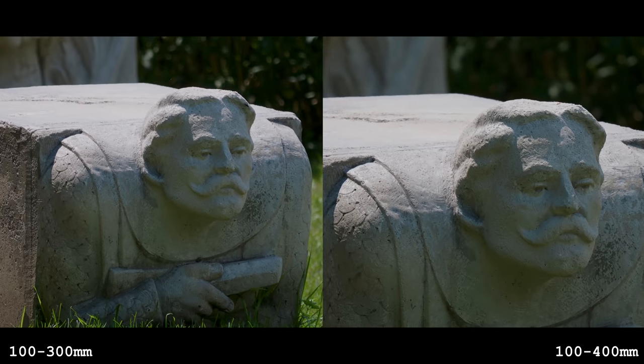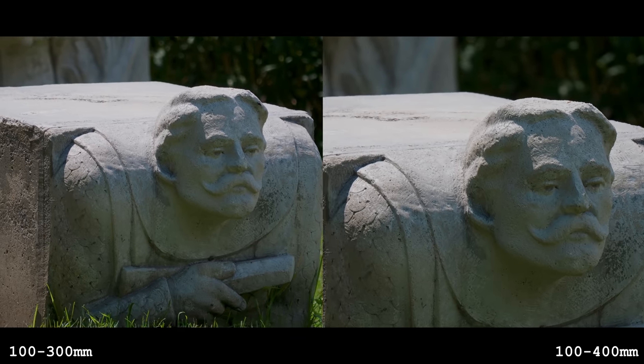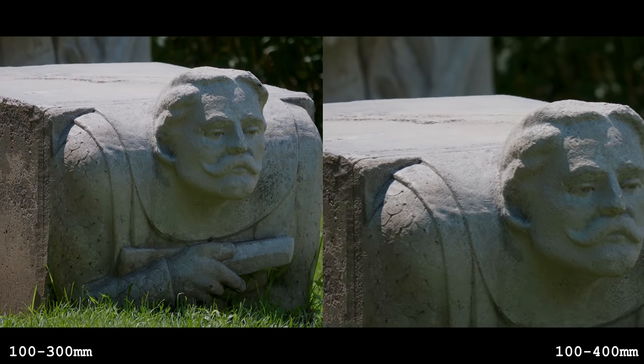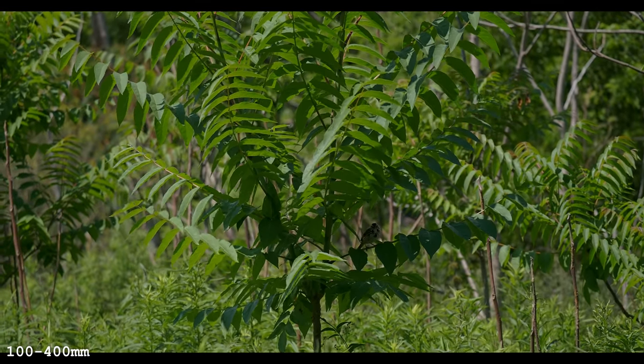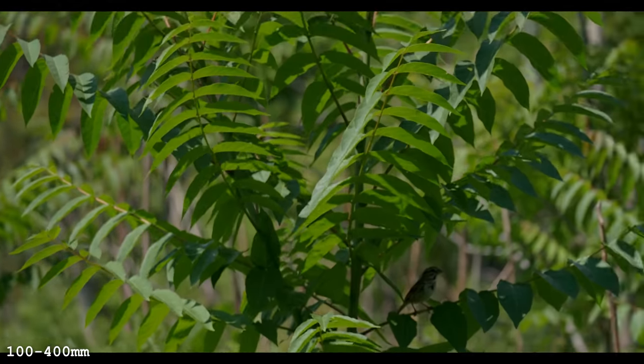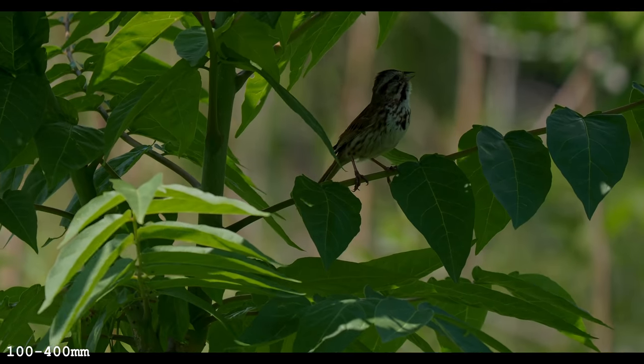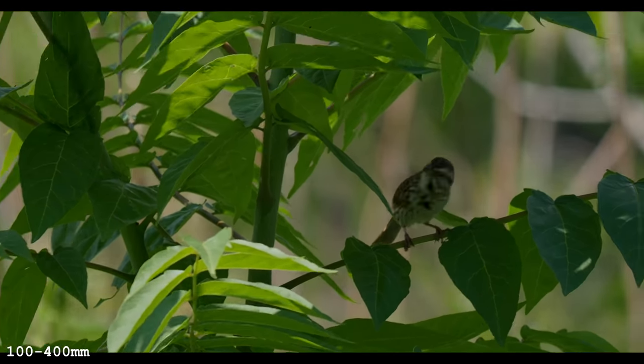You get a sharper image, much better, but then it's shaky as hell — for more money. I found a bird somewhere — is he still there? I can't even see him. Oh, this is the worst zoom ring I've ever seen. We got a bird — Panasonic 100-400, we're doing it.